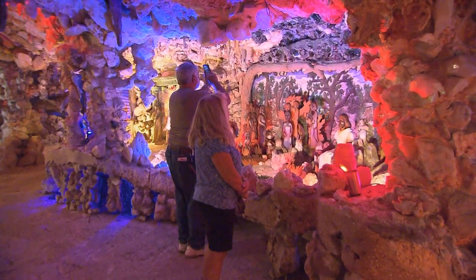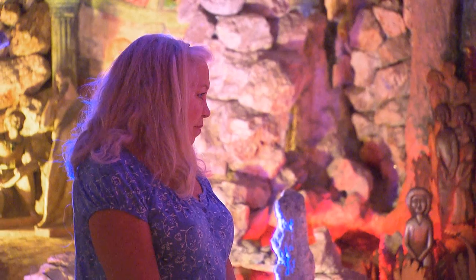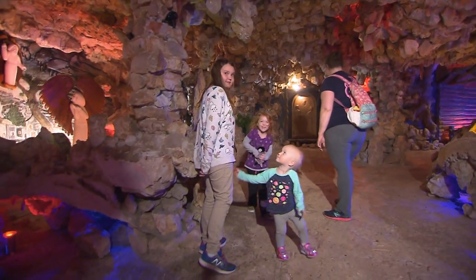Who comes to see the grotto? Everybody. They come from all over the world. About two weeks ago, 50 nuns drove up in a bus from Texas just to see the grotto.